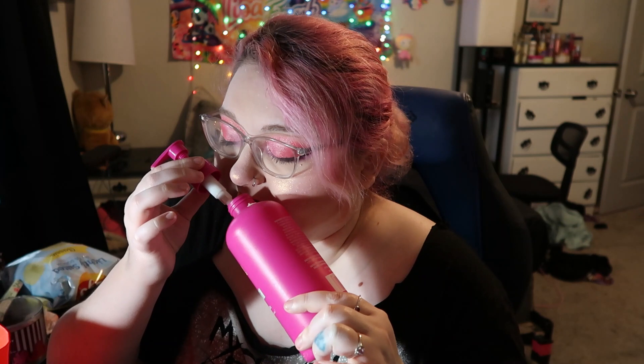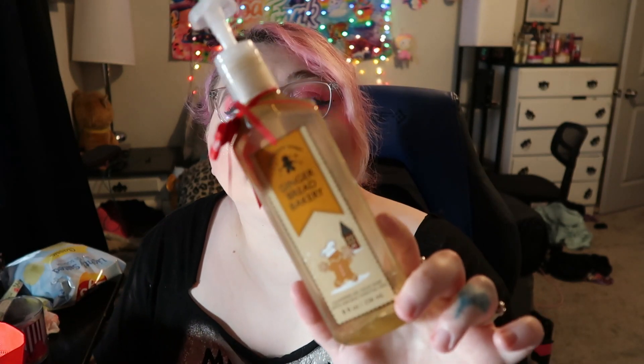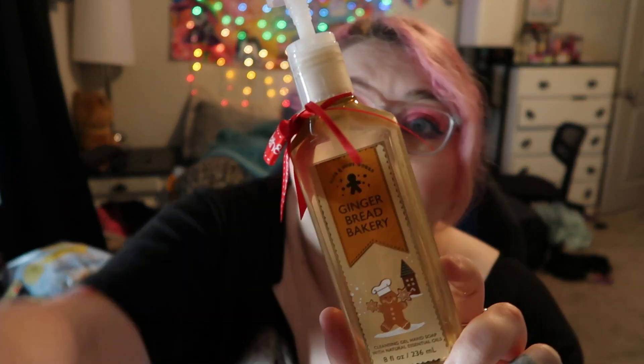We used up this Trader Joe's Brazil Nut body wash — it smells like the Sol de Janeiro Bum Bum Cream. It's described as a delightful salted caramel and pistachio scent, it smells really good, it lathered up really well, and I would repurchase it. I still have the Trader Joe's Brazil Nut body butter and I love that stuff — it smells just like the Sol de Janeiro Bum Bum Cream.